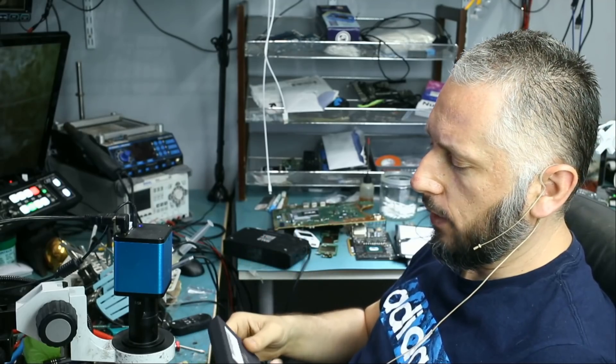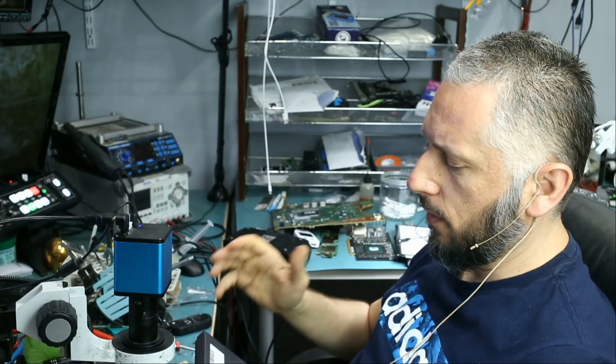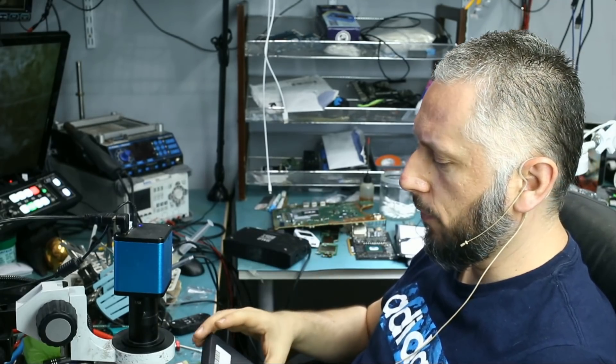Here we have a USB flash drive that came in for data recovery. Almost time to go home, so I thought let me do this and then I'll end the video with this, whether it's a fix or no fix.